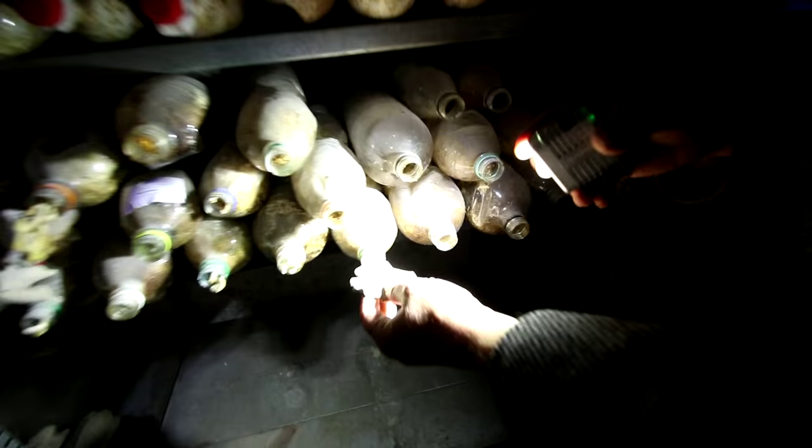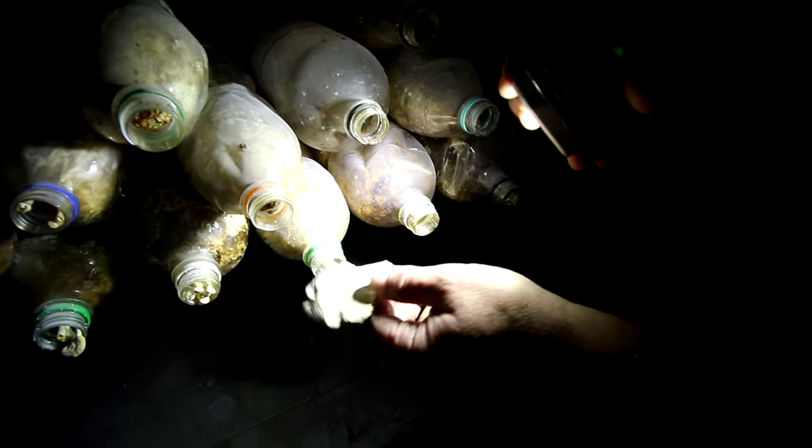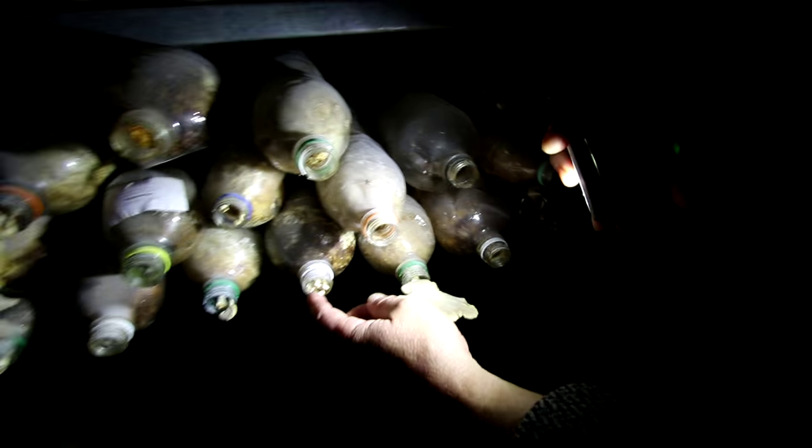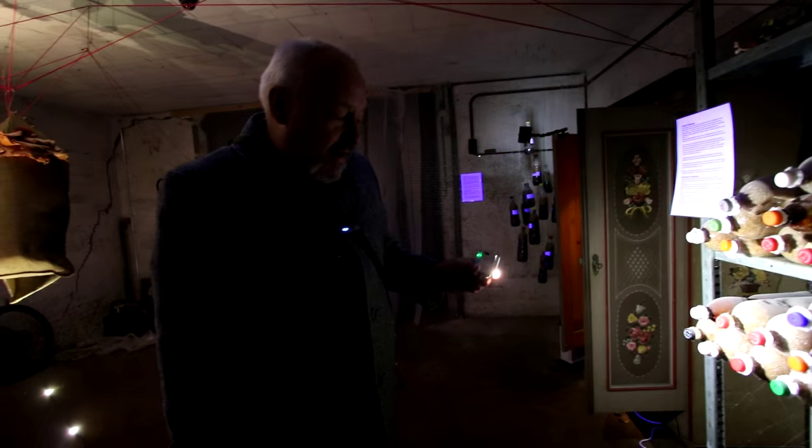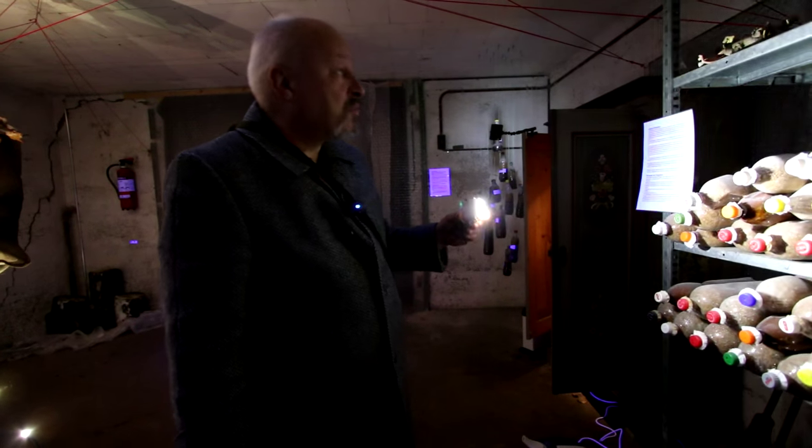Here you can also see mushrooms growing out of bottles — the Pleurotus is coming out here. This is already a little bit an older one, but there are some new mushrooms coming. We have to heat here a little bit because without temperatures around 15 to 18 degrees they wouldn't grow any mushrooms.